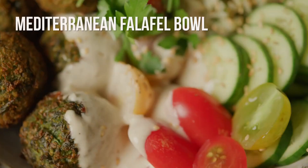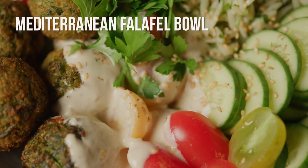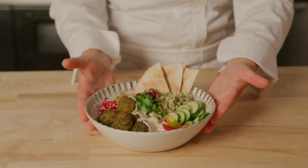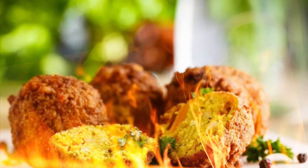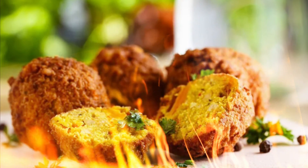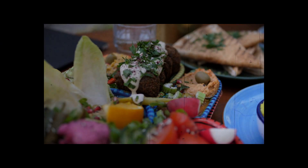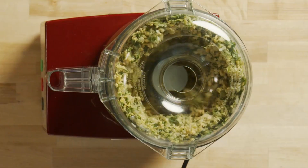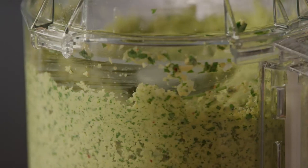Falafel tabbouleh bowls: take your taste buds on an instant Mediterranean vacation with these fresh and flavorful falafel tabbouleh bowls, ready in 10 minutes flat. For the falafel, simply heat pre-made frozen falafel per package instructions — you can find them sold near other frozen veggie burgers and meat alternatives. For the tabbouleh, combine one cup cooked bulgur wheat with diced tomatoes, minced parsley, olive oil, lemon juice, and seasonings.